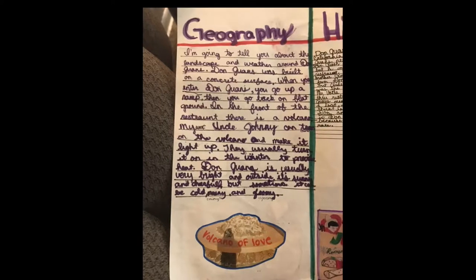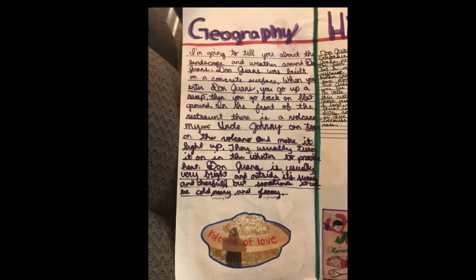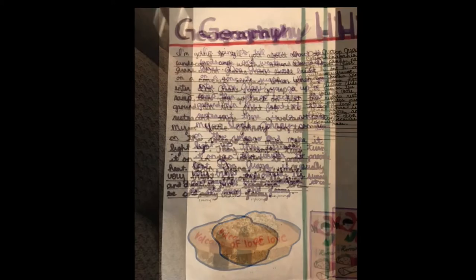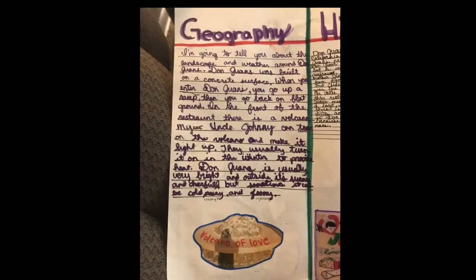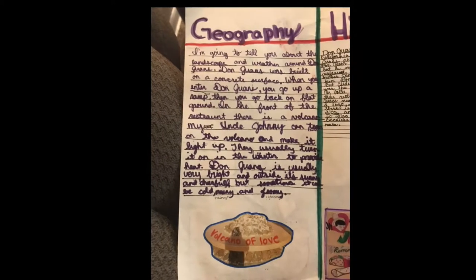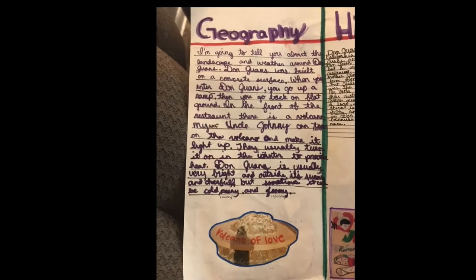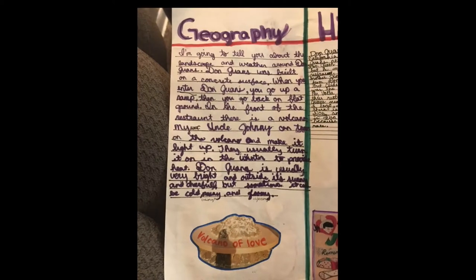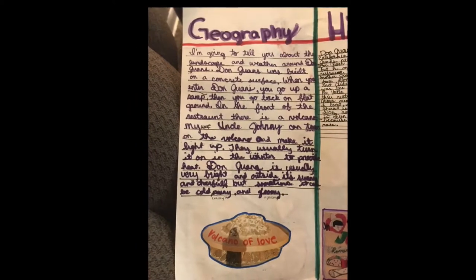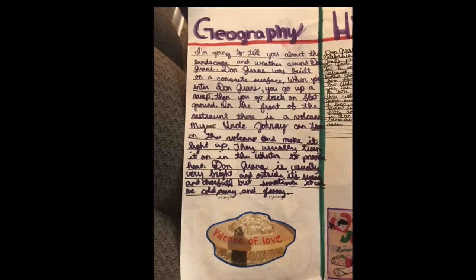In this brochure project we had to list the geography, the history, and fun things to do. So I'm going to tell you about the landscape and weather around Don Juan's. Don Juan's was built on a concrete surface. When you enter, you go up a ramp then back on flat ground. In the front of the restaurant there is a volcano, and my uncle Johnny who owns it now can turn it on and make it light up. They usually turn it on in the winter to provide heat.